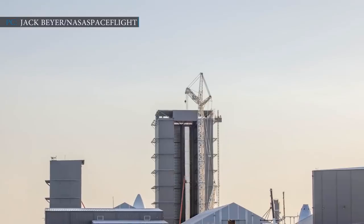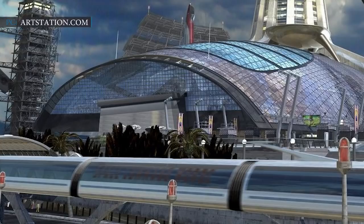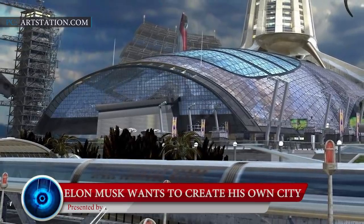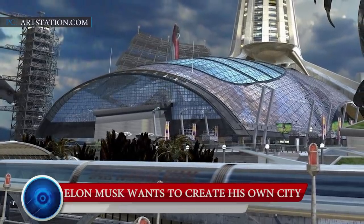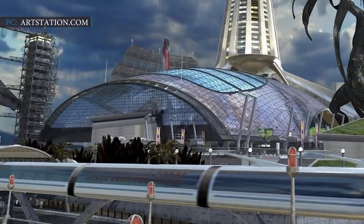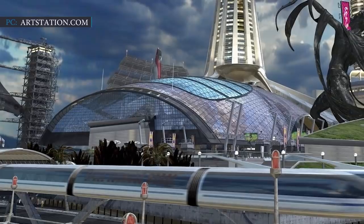Stay tuned for more updates regarding Starship and the Super Heavy booster. Let's move to the next segment of our news regarding Starbase. SpaceX's CEO wants people to move to Starbase in South Texas, which has the potential to grow significantly in the future.